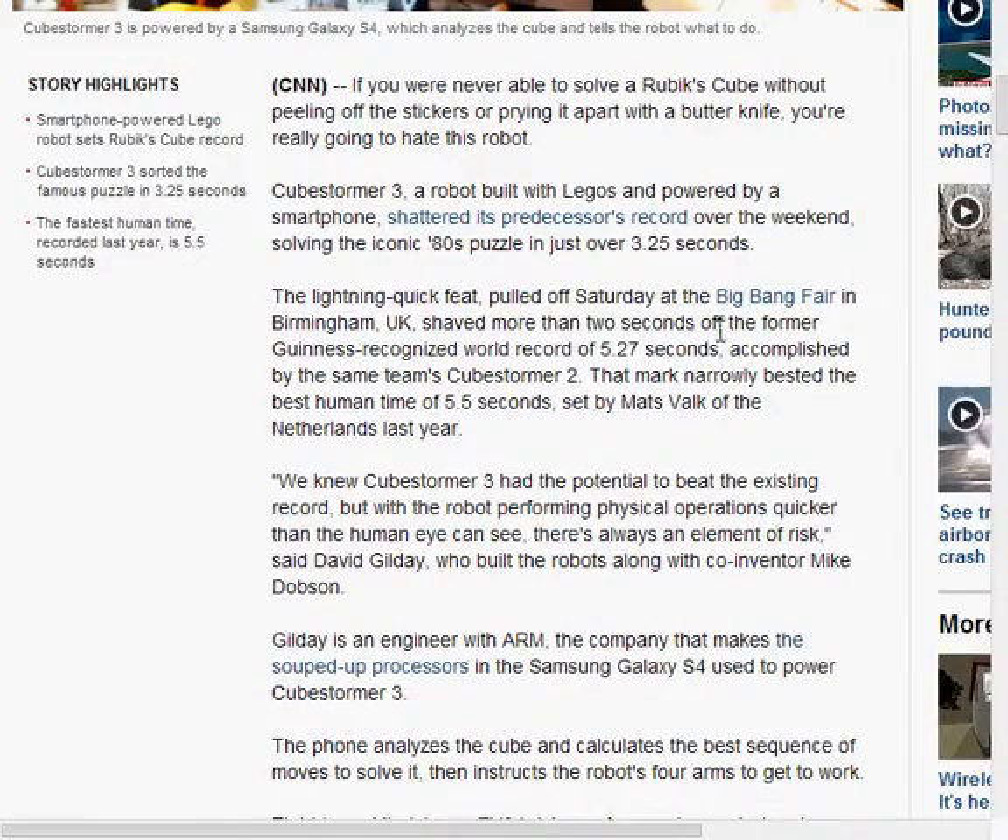The original record, oddly enough, was also made by the same team with CubeStormer 2, which set last year's record at 5.27 seconds.